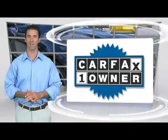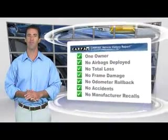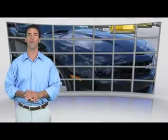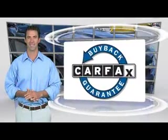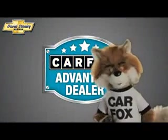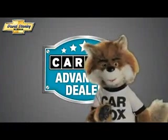This is a one-owner vehicle with the Carfax vehicle history report. Be sure to find a complimentary copy of this report online or contact a dealership. This vehicle qualifies for the Carfax buy-back guarantee. Just say show me the Carfax at David Stanley Chevrolet of Norman, a Carfax Advantage dealer.